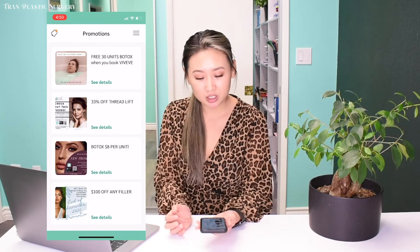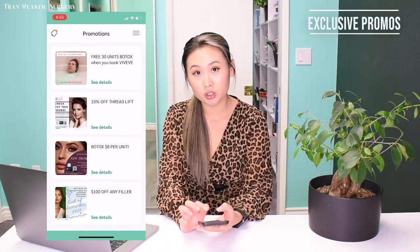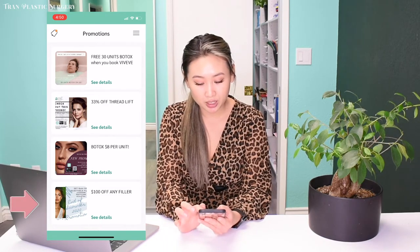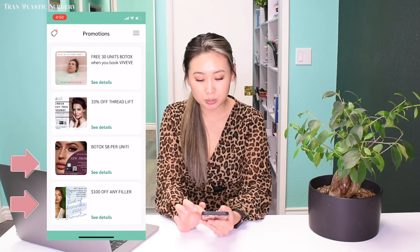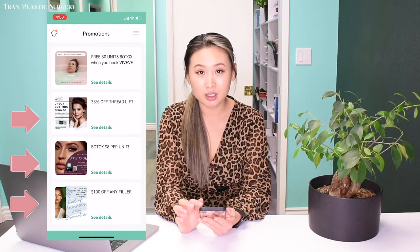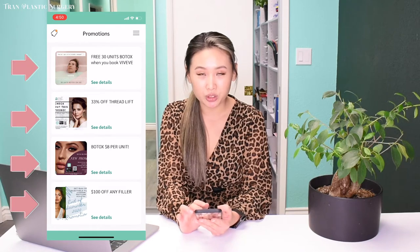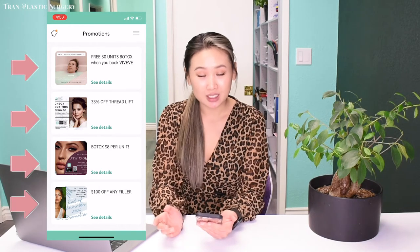Last but not least, this is all the promos we currently have. We have four ongoing promotions: $100 off on any fillers, Botox at only $8 per unit, 30% off our Thread Lift, and the most recent one — 30 units of Botox when you book a Viveve solution appointment. We have so many perks and promotions coming out every day.